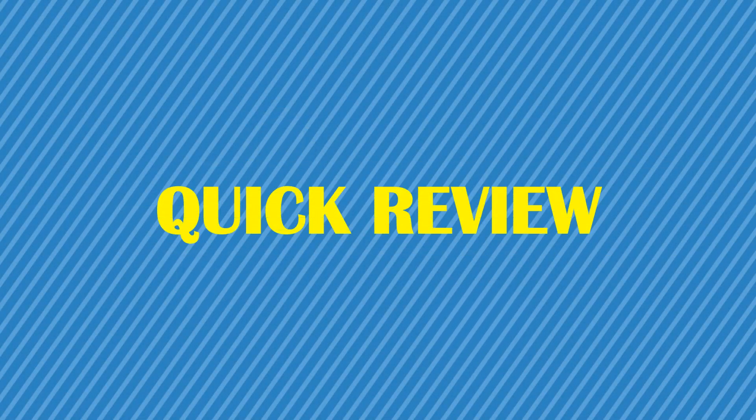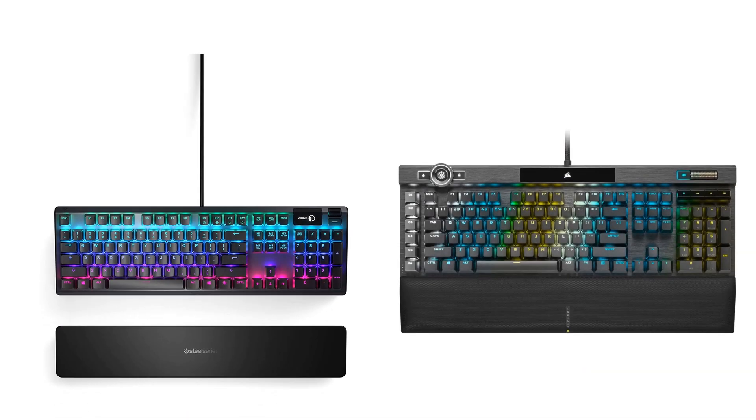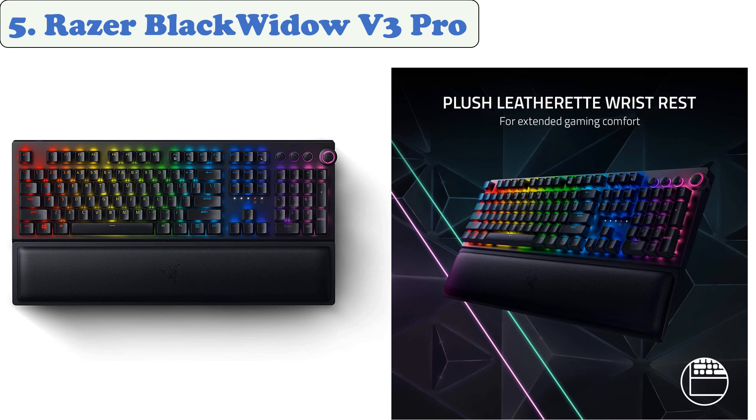You are watching a Quick Review. In this episode we're talking about the top five best gaming keyboards of 2021. Let's get started with the list. At number five: the Razer BlackWidow V3 Pro.